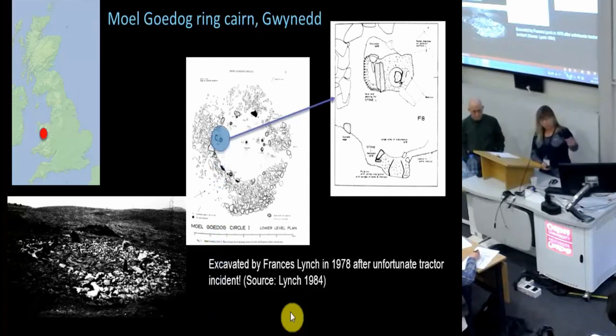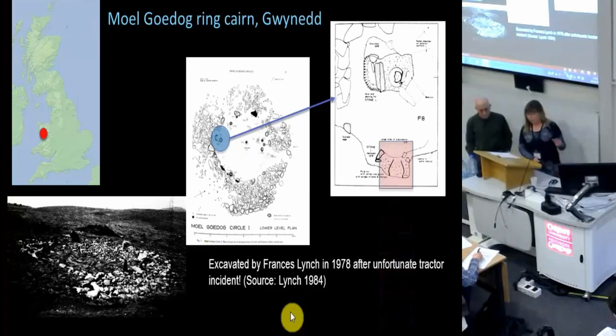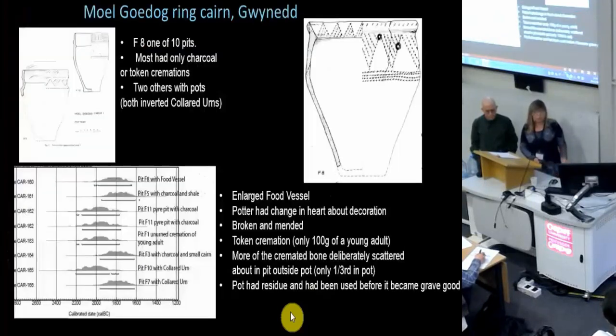The cremation in question was placed in a ring-turn, inverted, in a pot, and it was one of several urned or un-urned cremations. So at first glance, the container of these cremated remains is just a typical enlarged food vessel.